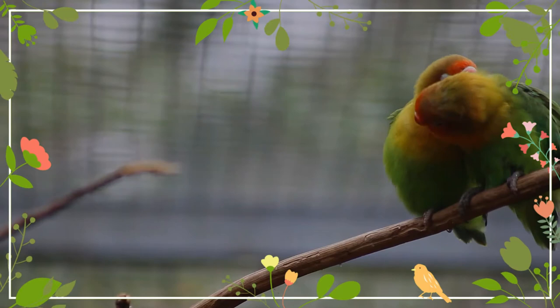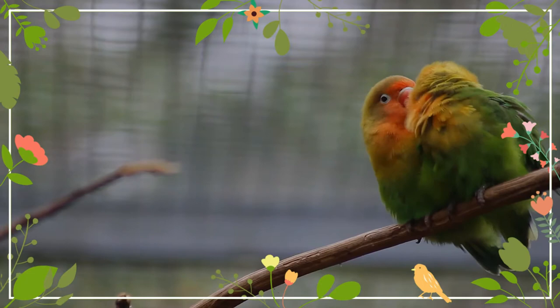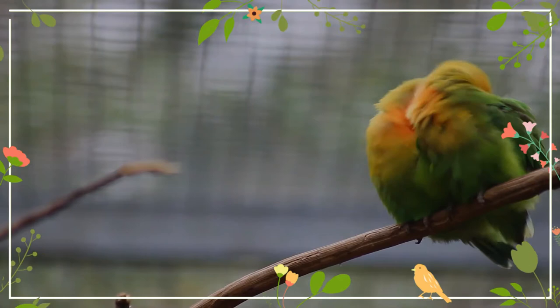The Fischer's lovebird has a green back, chest, and wings. Their necks are a golden yellow and as it progresses upward it becomes darker orange. The top of the head is olive green and the beak is bright red.